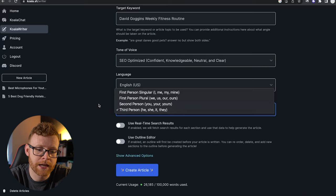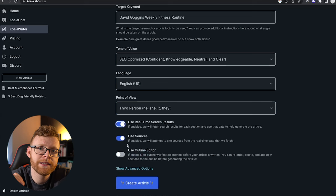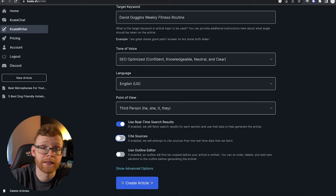I'm going to do third-person for this one because that makes the most sense. We're going to use real-time search results, and you can select it to cite sources — when you cite sources, it shows you where it's getting the information from, the websites it's pulling from. I'm going to turn it off, but you can leave it on, and you can enter links to the sources that the content is getting information from.